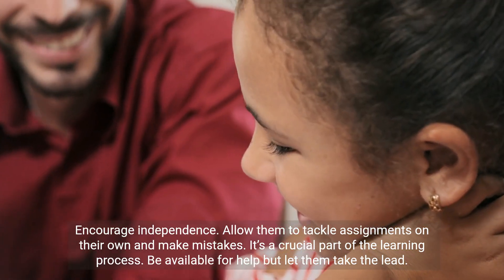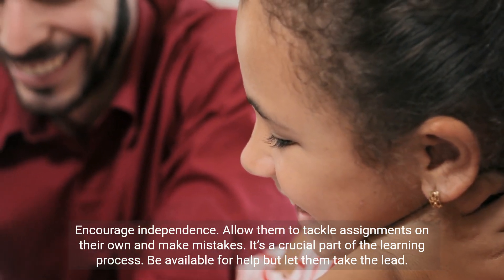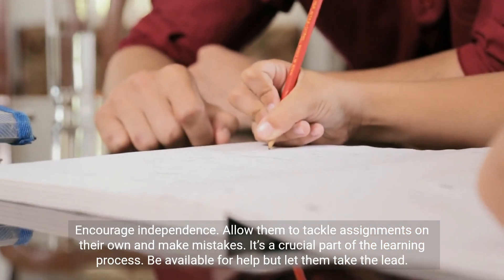Encourage independence. Allow them to tackle assignments on their own and make mistakes — it's a crucial part of the learning process. Be available for help but let them take the lead.